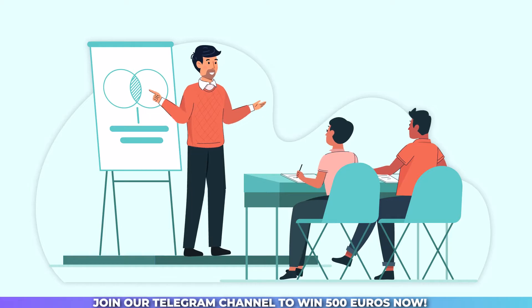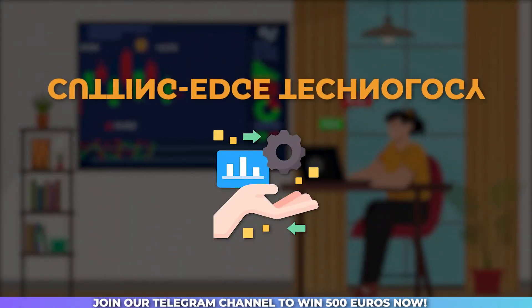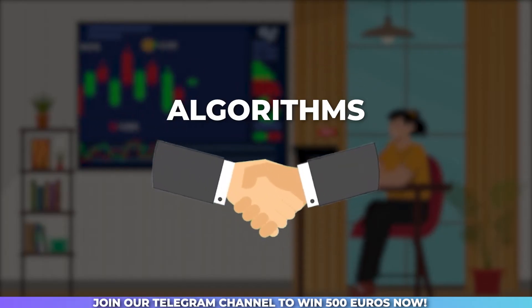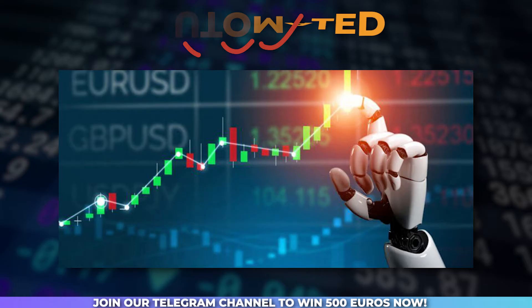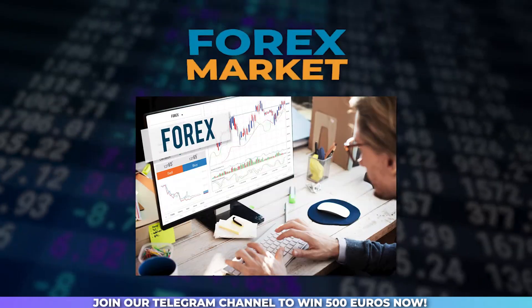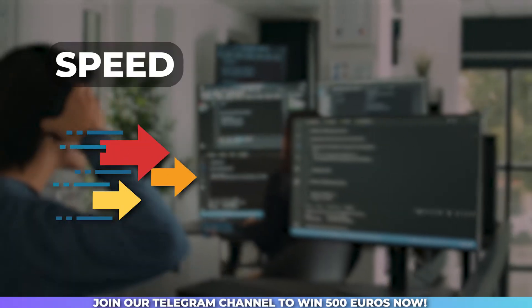In this video, you will learn about how a world of trading meets cutting-edge technology, where algorithms become your best friends and profits soar to unprecedented levels. Algorithmic trading, also known as automated trading, is revolutionizing the forex market by leveraging powerful computer algorithms to execute trades with speed and precision.